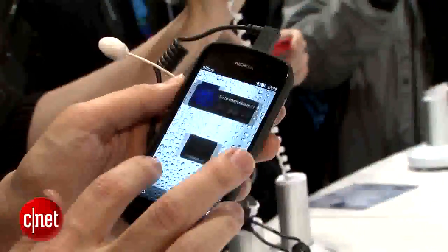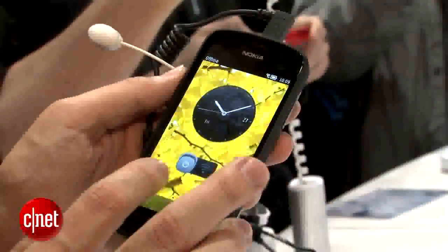Now it's not a Windows phone — that's pretty interesting. It actually runs on Symbian, but hopefully we'll get a Windows phone like this soon.